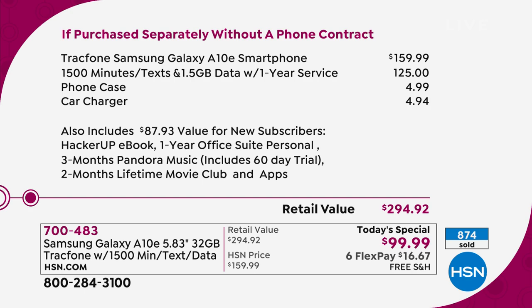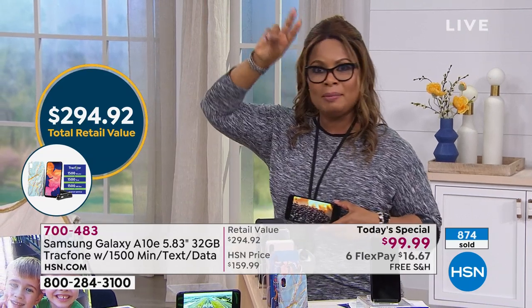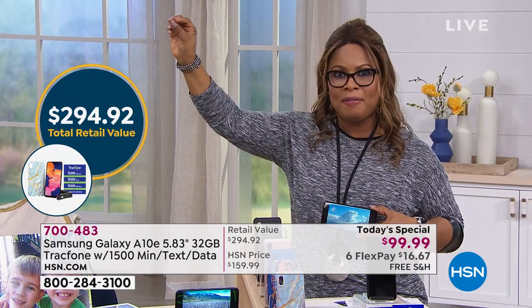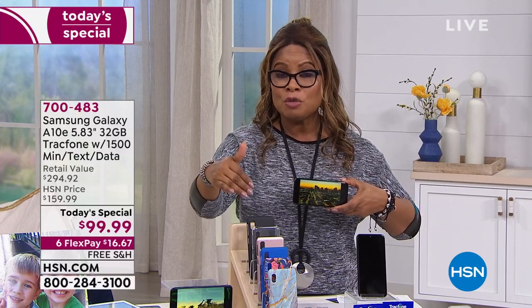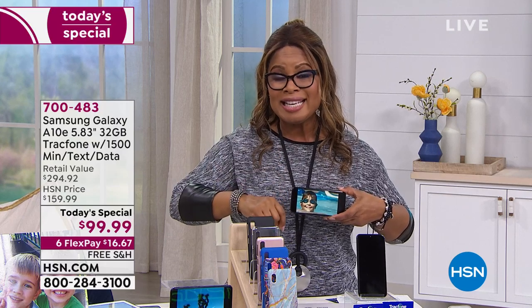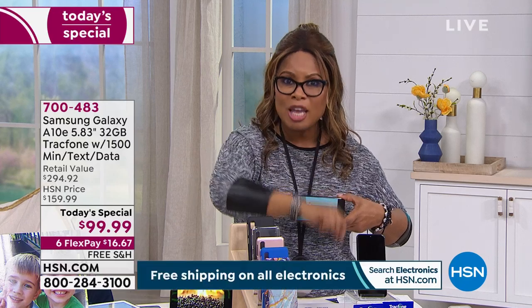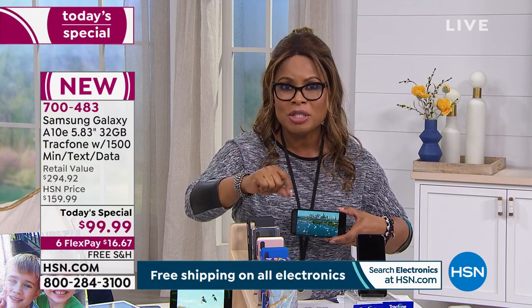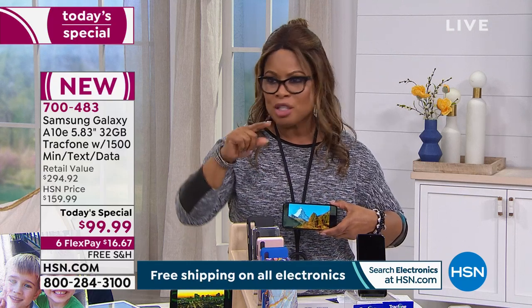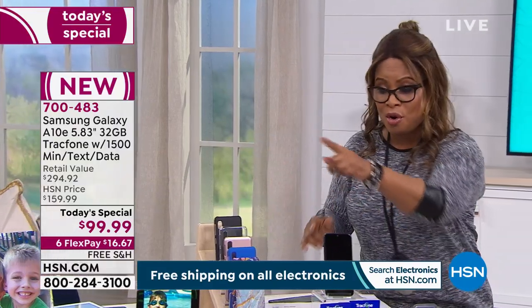Let's talk cell phones and get down to the nitty-gritty. At the start of the new year, a lot of us are looking for ways to save money but still want an iconic phone. When you look at cell phones, there are two that come to mind: Samsung Galaxy and Apple. This is going to be the most feature-rich we've ever offered. If you want our Today's Special, it's $16.67 — no contracts, keep your existing cell phone number, and you never get a monthly bill.